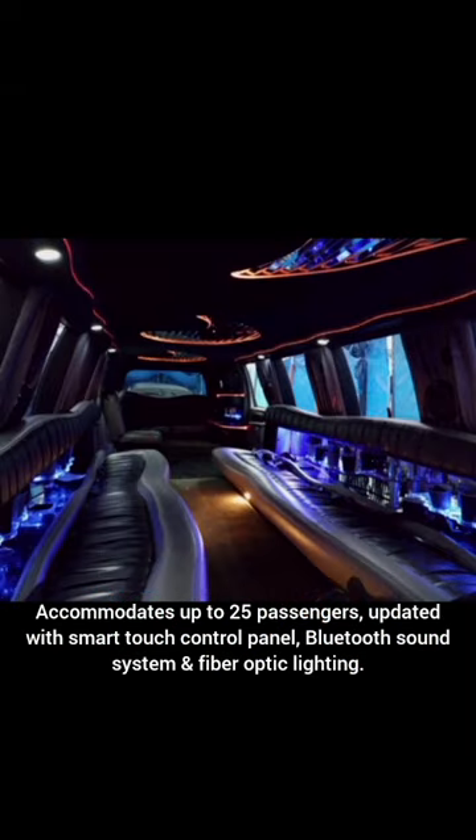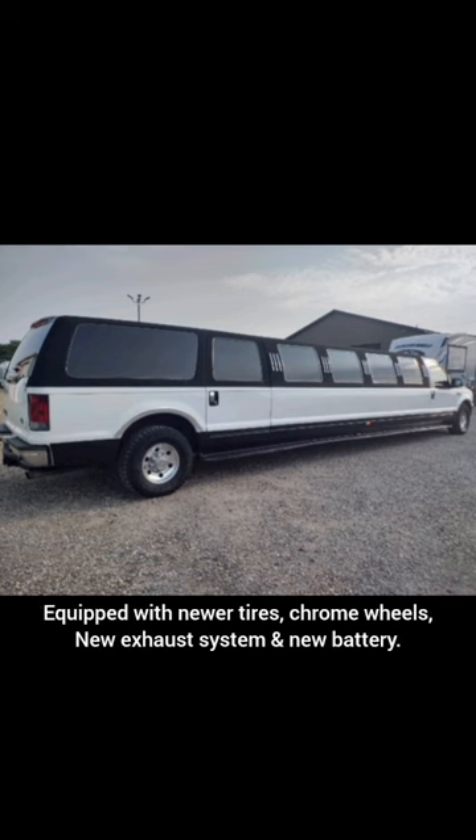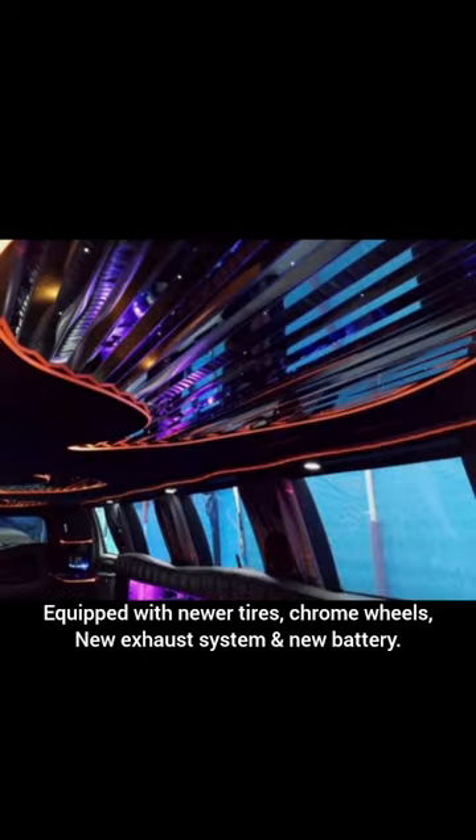Accommodates up to 25 passengers. Updated with a smart touch control panel, Bluetooth sound system, and fiber optic lighting. Equipped with newer tires, chrome wheels, a new exhaust system, and a new battery.